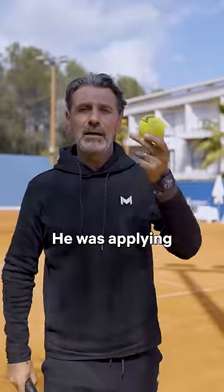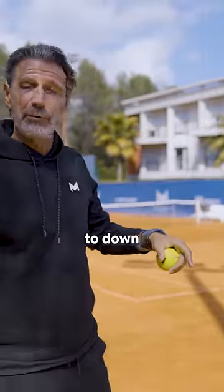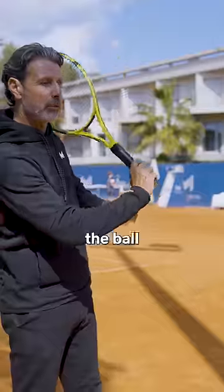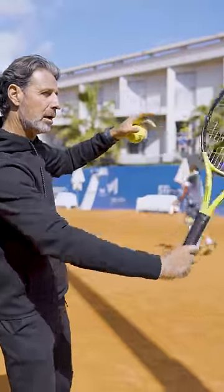How did he do that? He was applying two effects in one. He was hitting the ball from up to down to create the slice effect, but at the same time, because his wrist was bent, he was able to hit the ball also on its side — on the side of the ball and low.